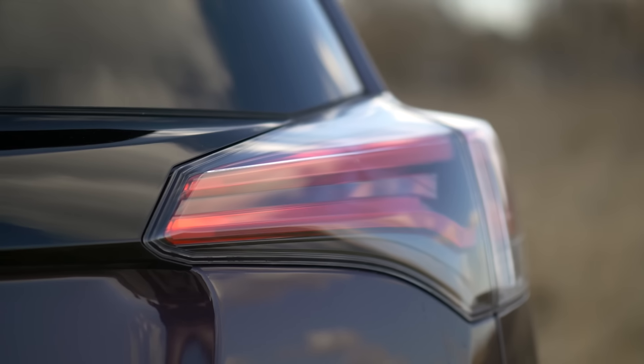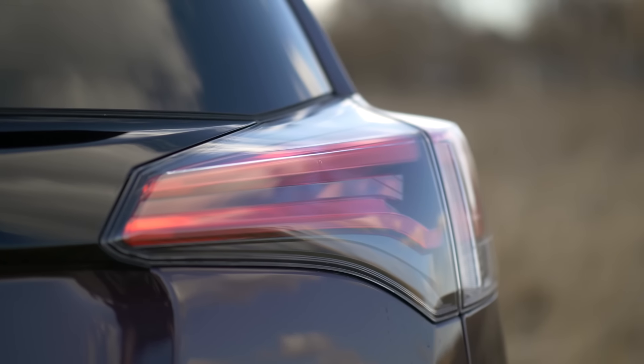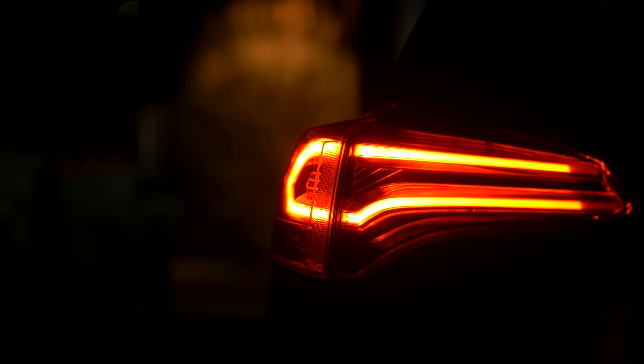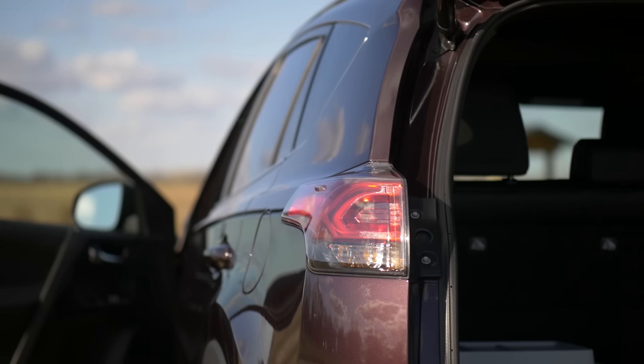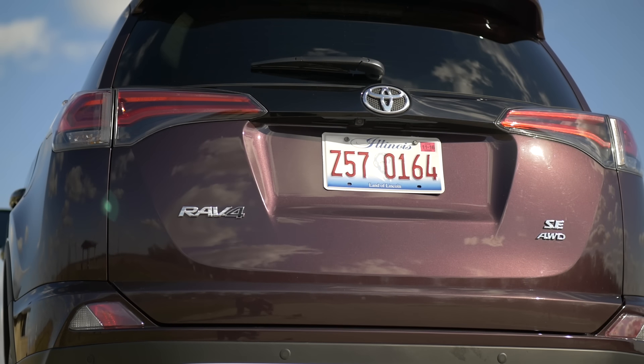The rear is just more of the same. The taillight design — these new taillights look really good back here, and it almost feels like they're borrowing some things from Lexus. This RAV4 has an electronic liftgate, which you can operate via your remote control or this button here.